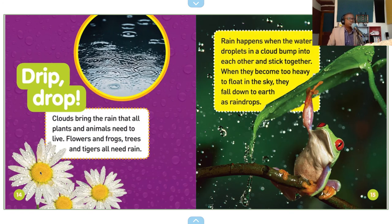Drip drop, drip drop, drip drop — clouds bring the rain that all plants and animals need to live. Flowers and frogs, trees and tigers all need rain. Rain happens when the water droplets in a cloud bump into each other and stick together. When they become too heavy to float in the sky, they fall down to earth as raindrops.